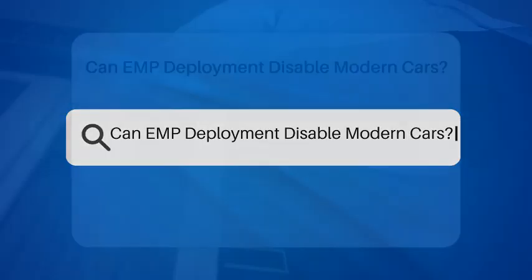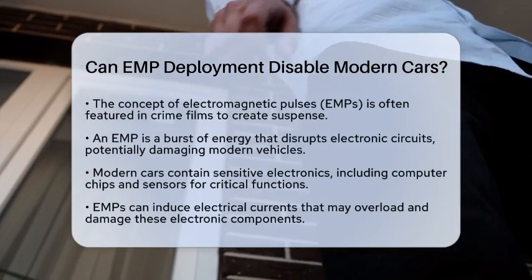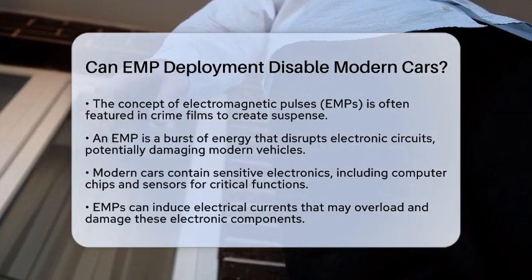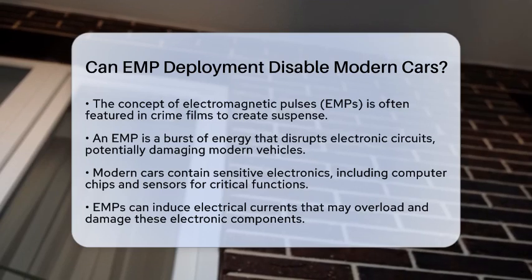Can EMP deployment disable modern cars? Have you ever wondered if an electromagnetic pulse can really knock out modern cars? In crime films, this idea is often used to create thrilling moments. But what does the reality look like?